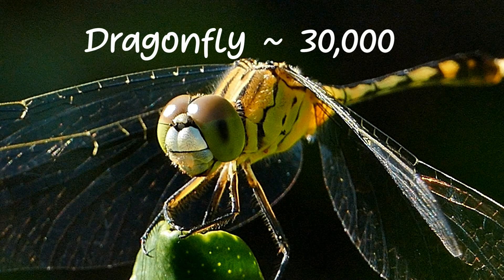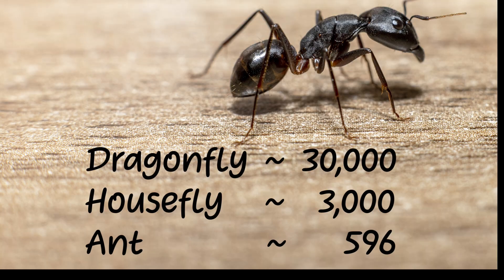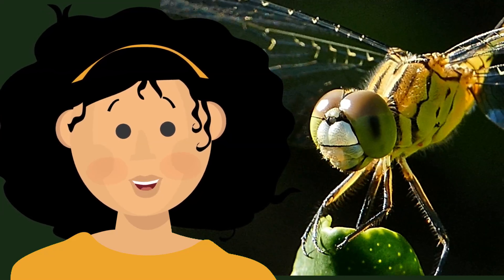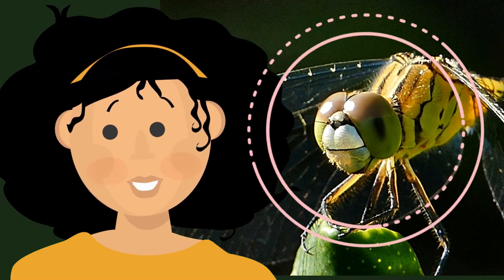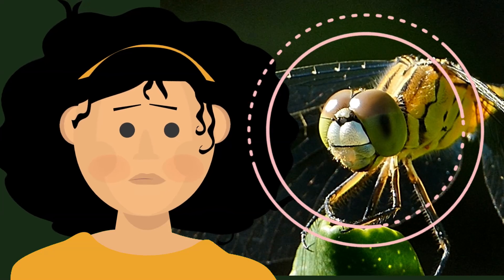Our dragonfly has up to 30,000 omatidia lenses. In comparison, the housefly has around 3,000 omatidia. Ants might average around 596 mini-eyes. With these huge compound eyes, dragonflies can see 360 degrees, so good luck sneaking up on them.